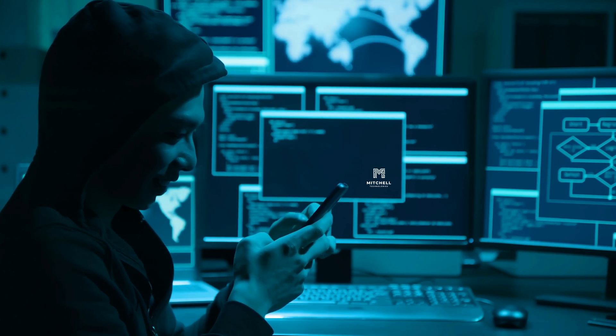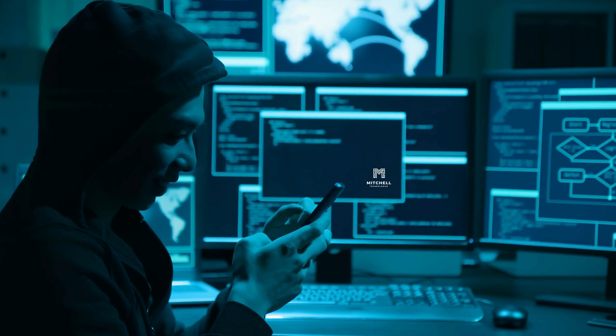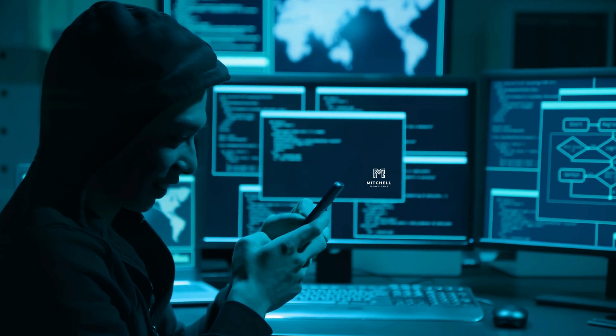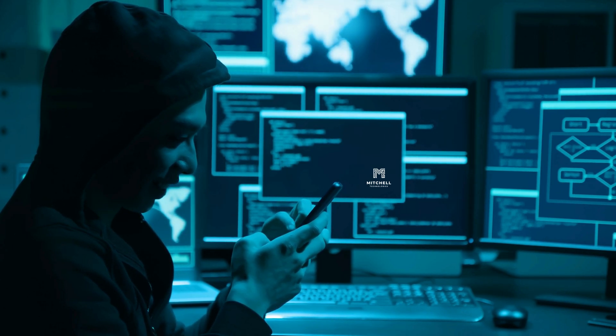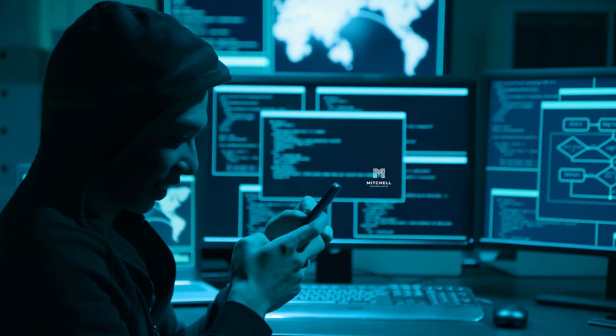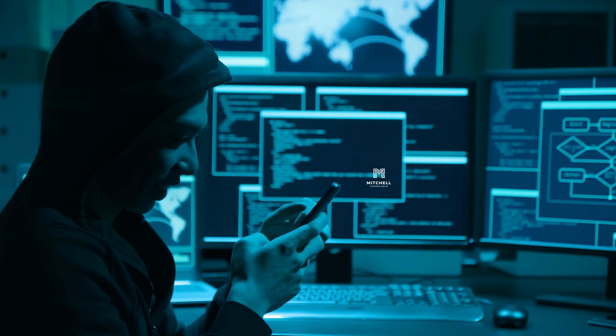Cyberattacks are on the rise, and businesses of all sizes are vulnerable. The cost of a data breach can be devastating, not just financially, but also to your reputation. But fear not — there are proactive steps you can take to secure your systems and make your business a much harder target.